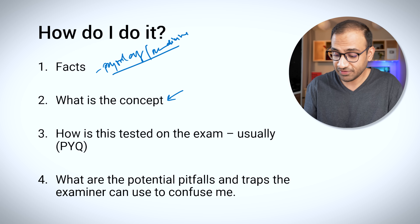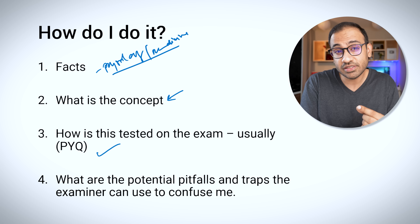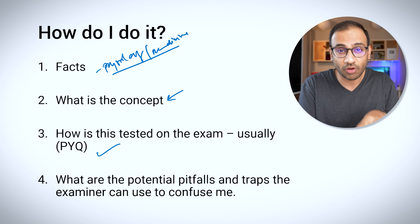The third question I ask myself is: how is this tested on the exam? I try to recall questions that were previously asked from the topic I am reading — whether from NEET, INICET, or any exam. Previous year questions give you an idea of what the examiner is focusing on. This is a very effective method of revision because it keeps you prepared and helps you focus on the topics that are frequently asked, since the subject can be massive.